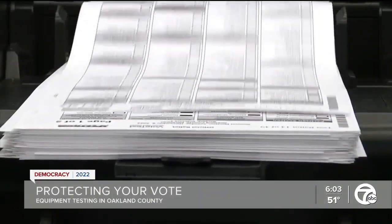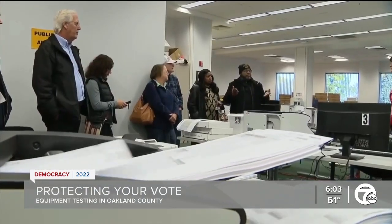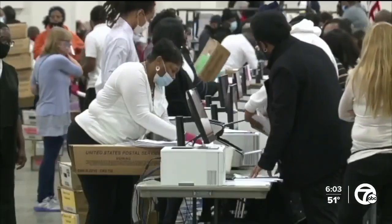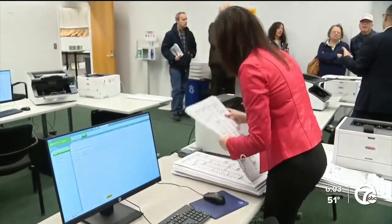Why does he want to be an election inspector? Mostly due to concerns from 2020. What kind of questions did he come with? When do they receive ballots? When do they start counting? How do the machines work? Lisa Brown is the Oakland County Clerk and Registrar of Deeds.